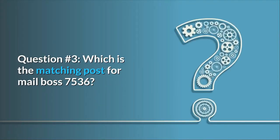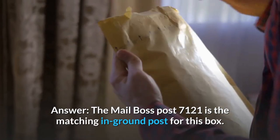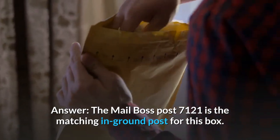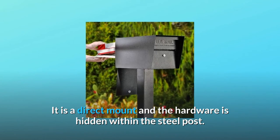Question 3: Which is the matching post for Mailboss 7536? Answer: The Mailboss post 7121 is the matching ground post for this box. It is a direct mount and the hardware is hidden within the steel post.